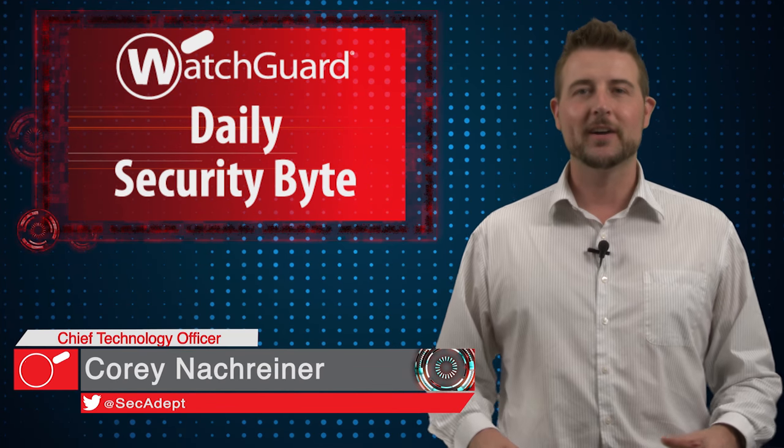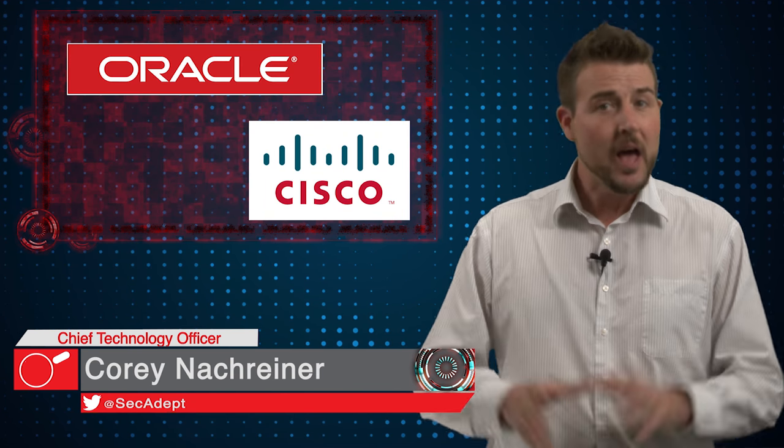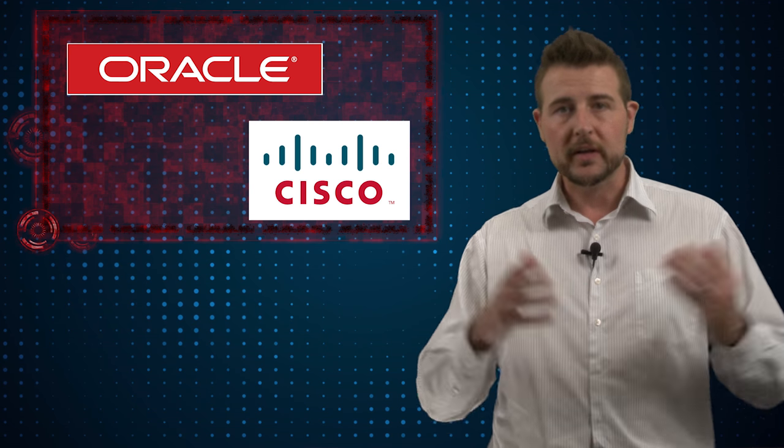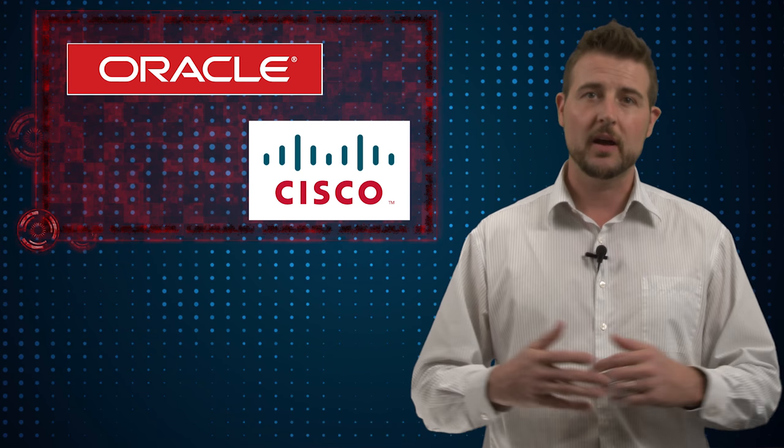Welcome to WatchGuard's Daily Security Byte, I'm Cory Knottgeiner. Today's story is Oracle and Cisco patches. I'm going to keep today's very quick — just know that over the last few days both Oracle and Cisco released advisories patching a lot of their software.